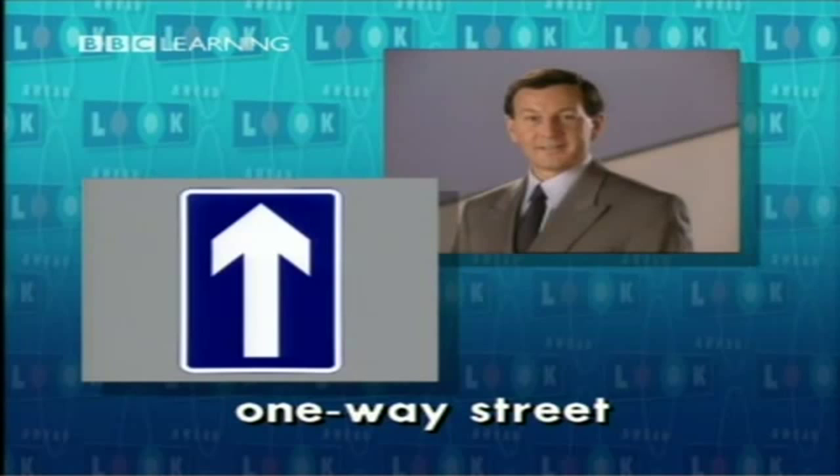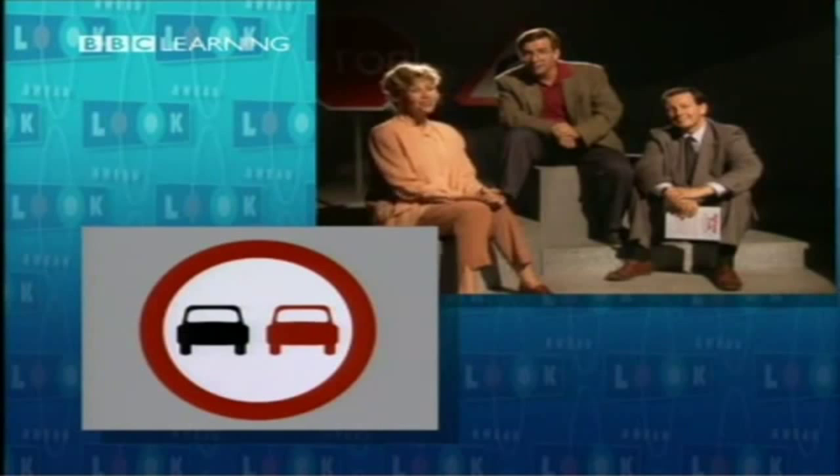Well done, Kevin. Now, do you know what this sign means? You can't overtake. There's no overtaking allowed. No overtaking — that sign means that you are not allowed to overtake when you are driving along the road. It means don't overtake on this piece of road.